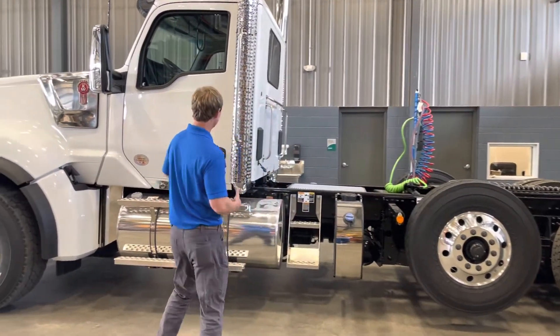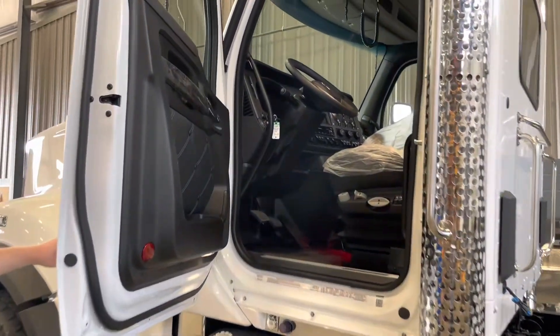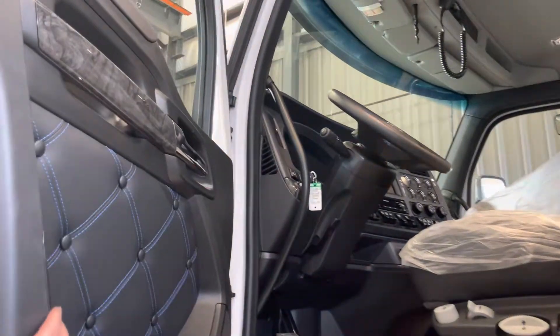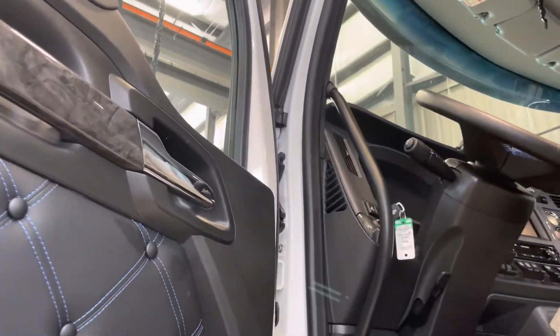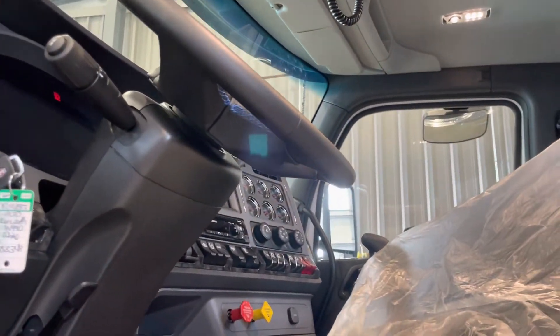Inside right here, I want you to see the limited edition interior — it looks really slick. It's all black with blue threads, and it's got ravenwood accents. It's really a cool looking truck inside.